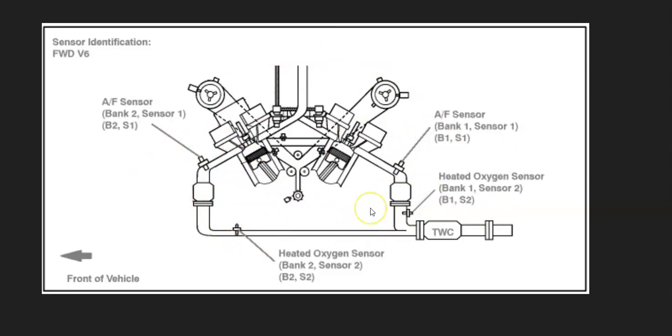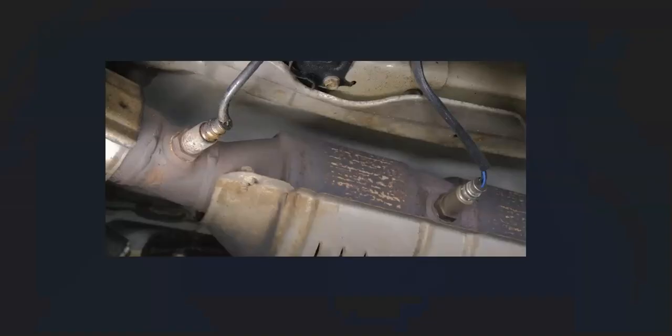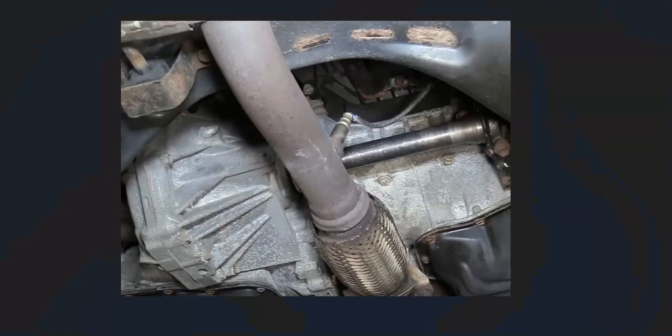It's always a good idea to get a diagram for your particular year and engine type of Toyota. The basics: sensor 1 is called the upstream oxygen sensor and it's always before the catalytic converter, and sensor 2 is the downstream oxygen sensor and it's always after the catalytic converter.